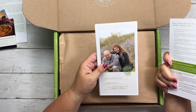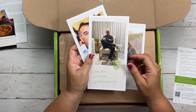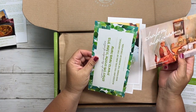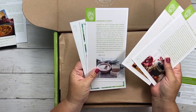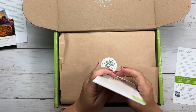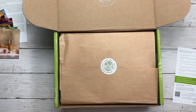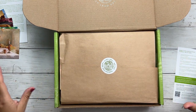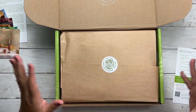You also get the information on what's included in the box, and information from all of the local artists that they sourced from — I love to see that. And in the back is also their story, so you can read about their story.